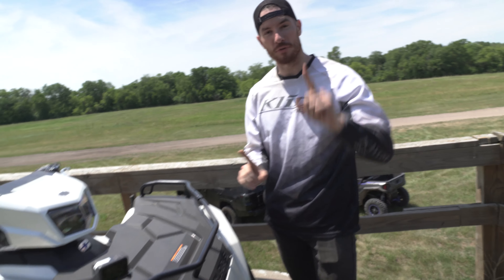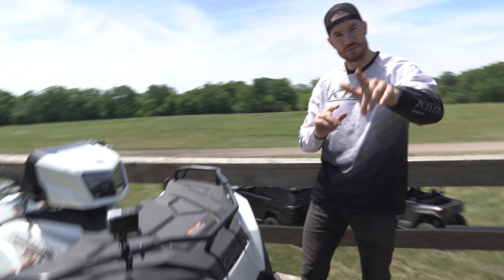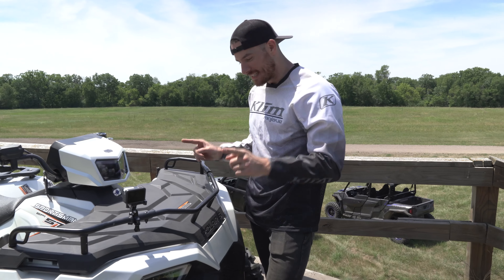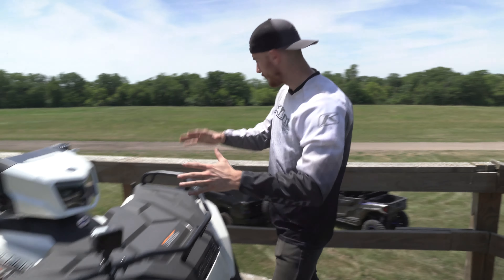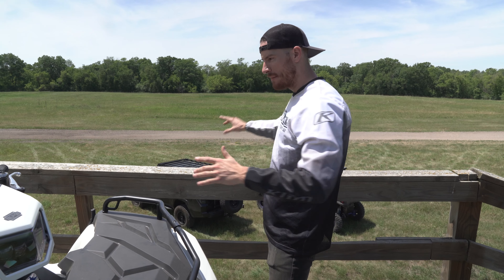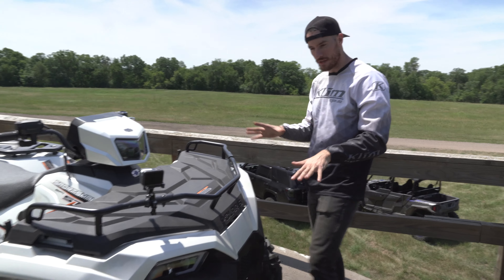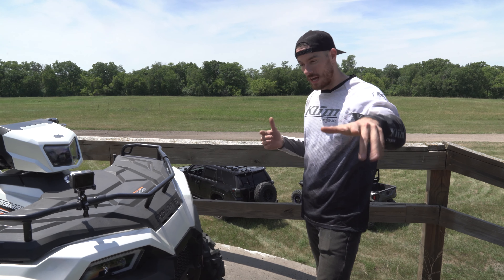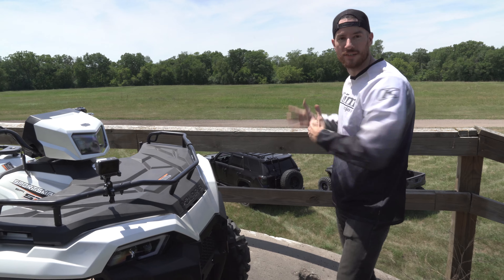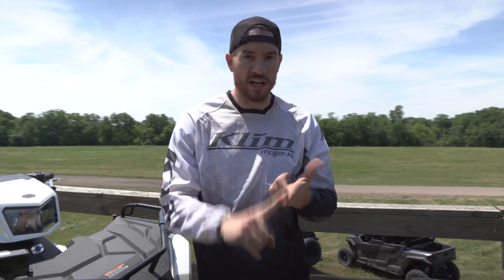Welcome back to another episode of Trail Talk, episode number three. We've been doing this challenge series — informal demonstrations. The whole series has been about: if I have this vehicle and my friend has a different one, can we all ride together? Do we have the capabilities to ride together? Or if I don't have any of these vehicles but I'm stoked on this off-road thing, which one do I get?